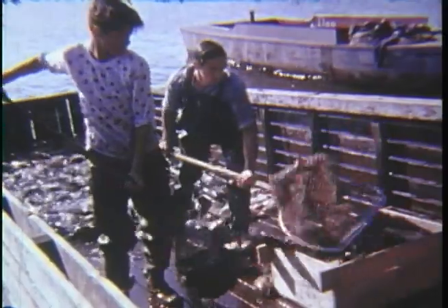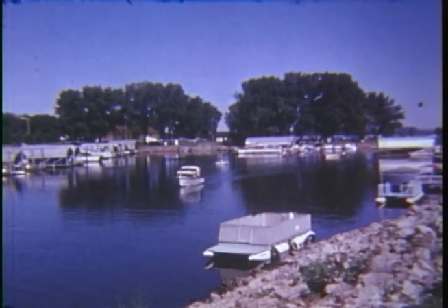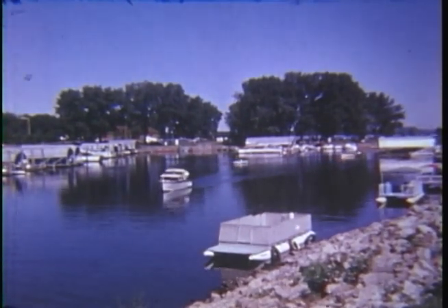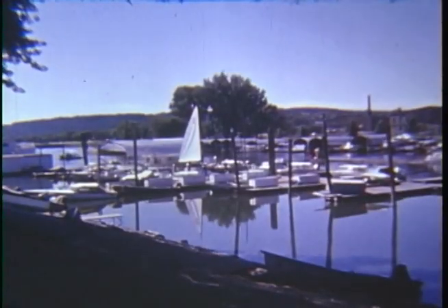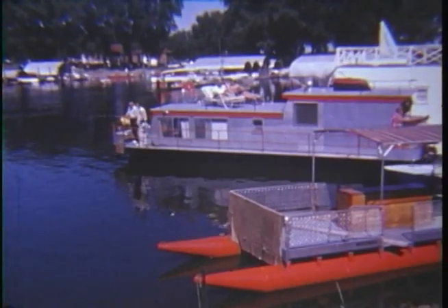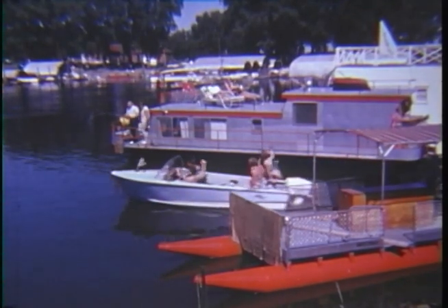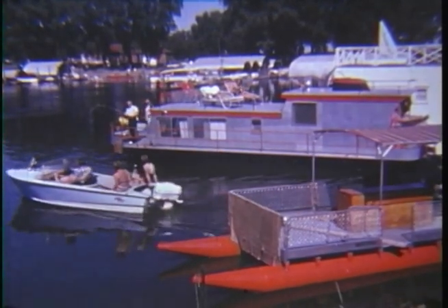Of course, not all of the fish are intended for the consumer market — great quantities of the catches wind up as cat food or fertilizer. For those interested in other forms of water recreation, Congress has authorized and the Corps of Engineers has built many small boat harbors along the river. Some of these luxurious houseboats are literally floating palaces, and hundreds of them cruise upper Mississippi waters during summer months.